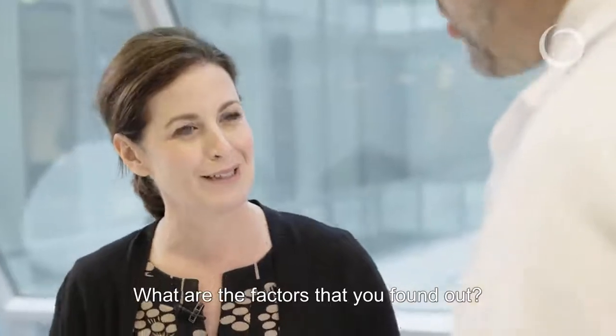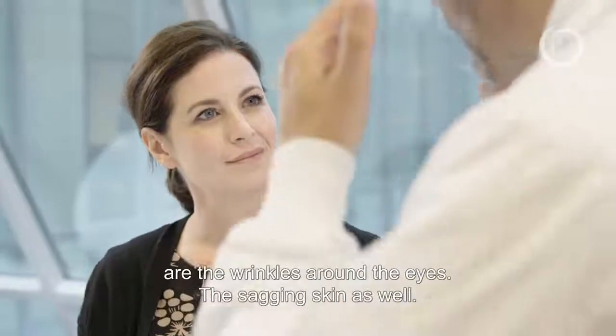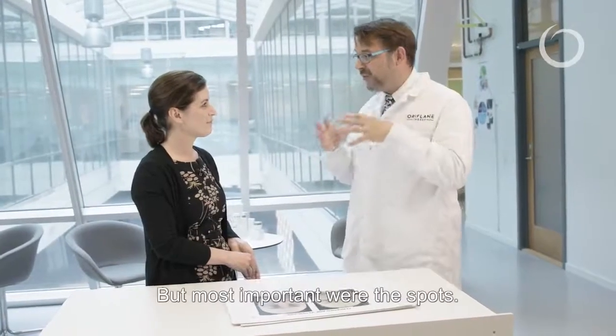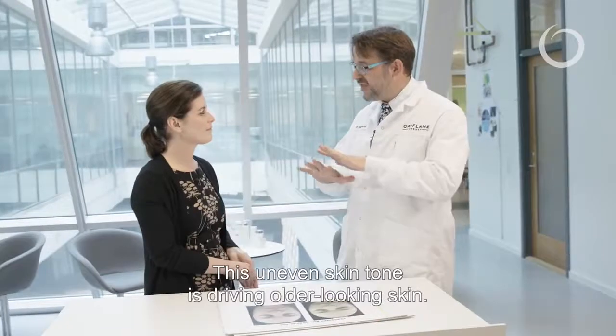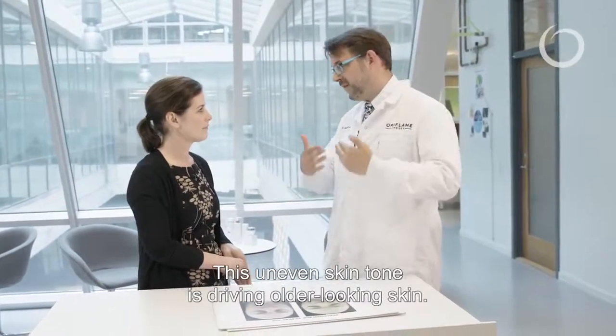What are the factors that you found out? The main factors that drive older-looking skin are the wrinkles around the eyes, the sagging skin as well, but most importantly also the spots — this kind of dark spots that we can have on our face. This uneven skin tone is driving older-looking skin.